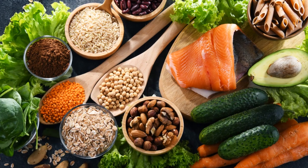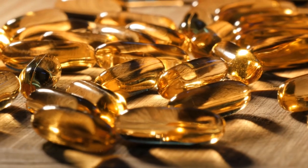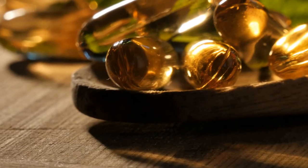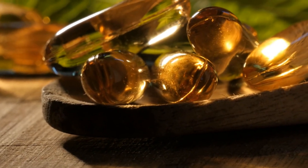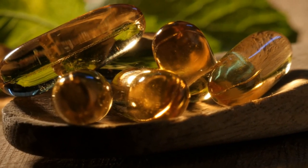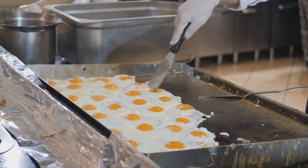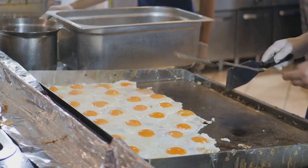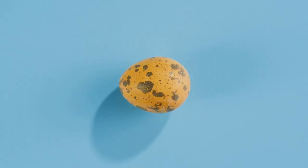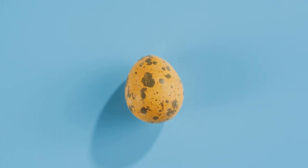Eggs are another excellent food choice for those managing diabetes. They are a low-carbohydrate source of high-quality protein, making them ideal for blood sugar management. The yolks contain important vitamins and minerals such as vitamin D and choline, which are essential for overall health. Eggs also provide lutein and zeaxanthin — antioxidants that help protect the eyes, a concern for diabetics who are at increased risk for eye diseases. Eggs are incredibly versatile and can be prepared boiled, scrambled, or poached.